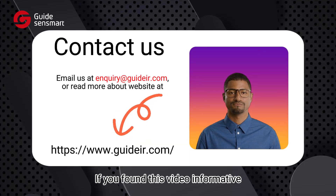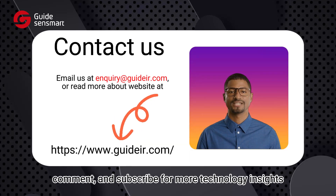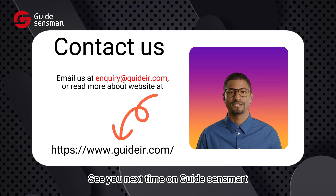If you found this video informative, please remember to like, comment, and subscribe for more technology insights. See you next time on GuideSenseMart.